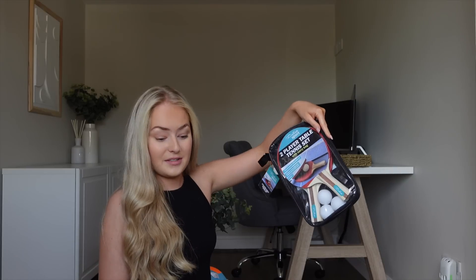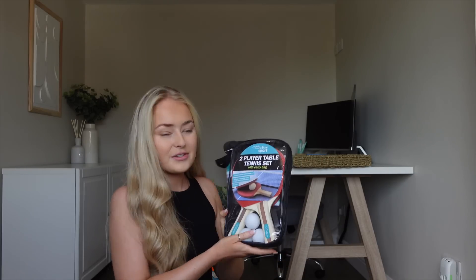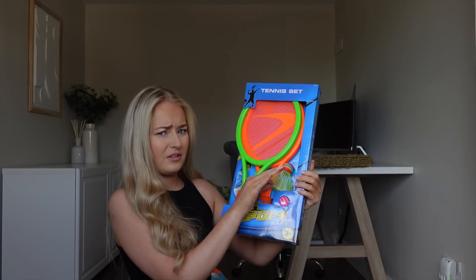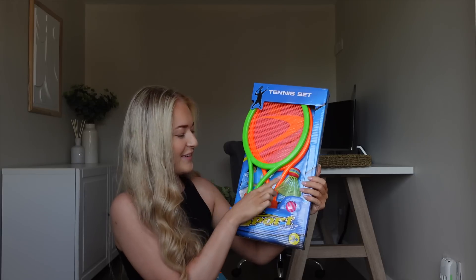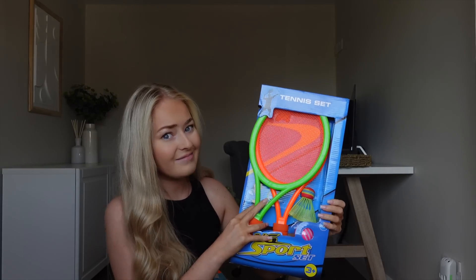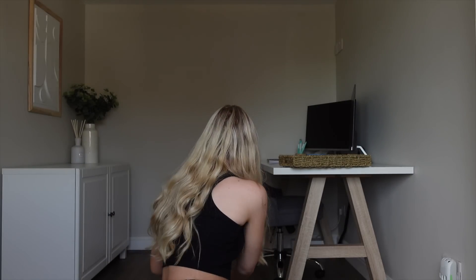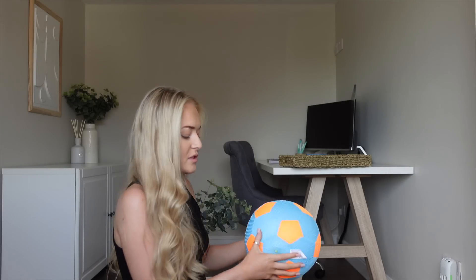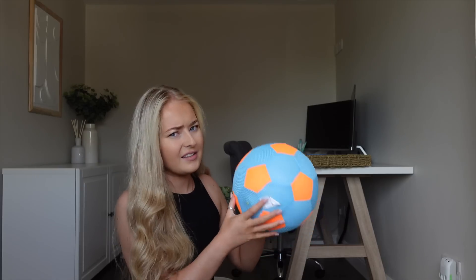Then we've got table tennis because me and Dan are big kids. Our dining room table extends so it's quite big, and we just thought it would be fun — and it's great when we have people around. Then we've got this little tennis set — it's got a ball and a little bat, whatever they're called — for Arlo. And we bought a football from Smith's — definitely for Arlo, not for Dan.